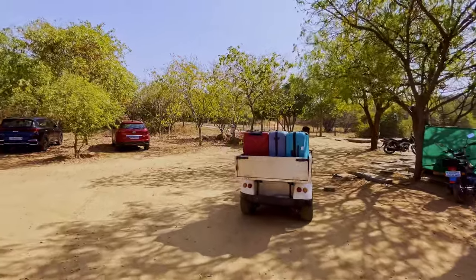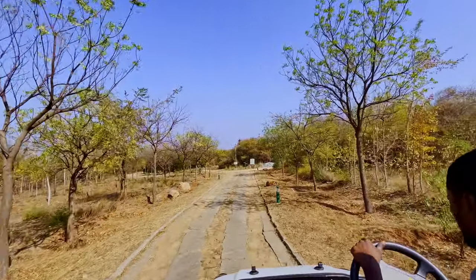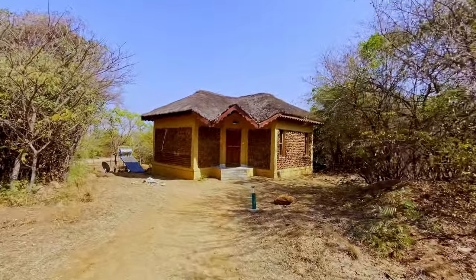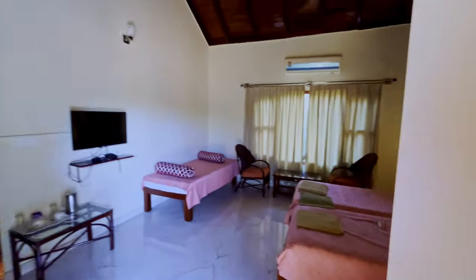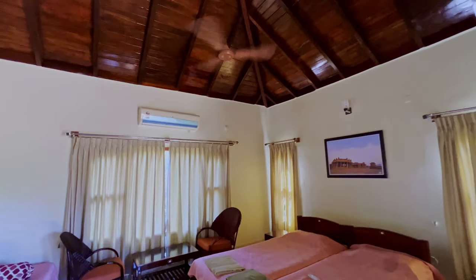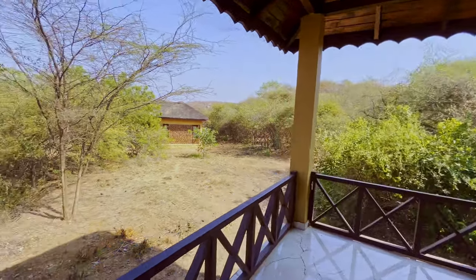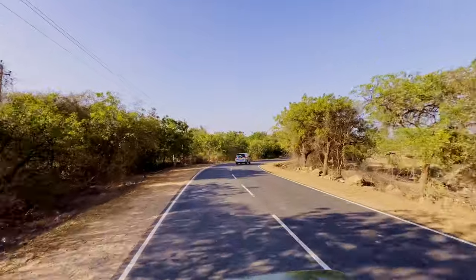The Hampi Heritage and Wilderness Resort is a popular JLR property located at the edge of the Daroji sloth bear sanctuary, spread across 32 acres of scrub land. The resort is an ideal getaway from the hustle and bustle of daily life to get closer to nature. There are a total of 19 cottages inside the property against a beautiful boulder backdrop, built in a bungalow-style architecture with spacious rooms and clean bathrooms. The rooms were also air-conditioned to give relief from the heat.